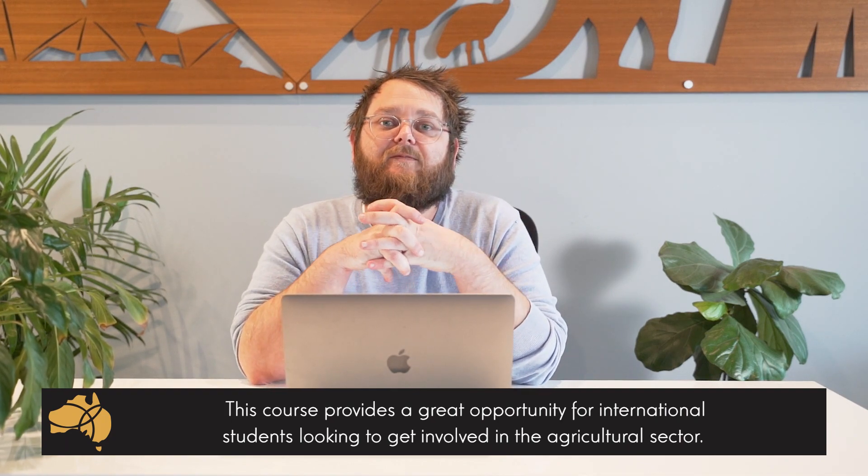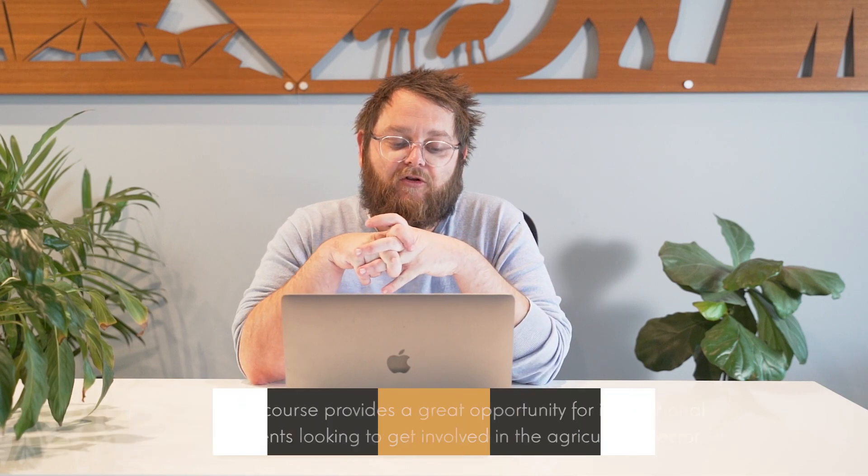The amount of work available in the agricultural sector is just absolutely phenomenal, and the Diploma of Horticulture is going to give you the break-in you need to get into this industry.